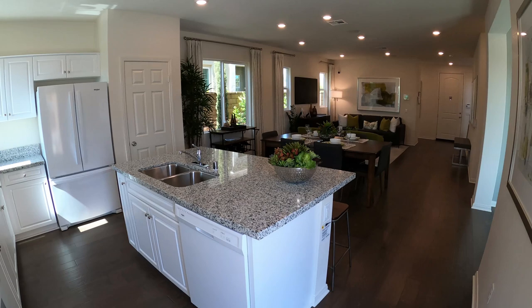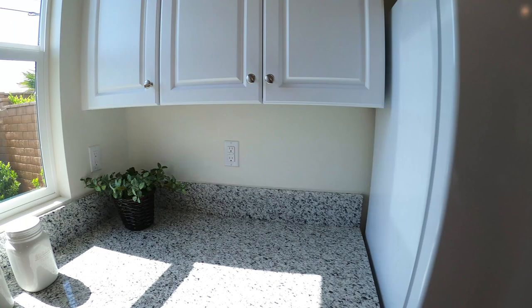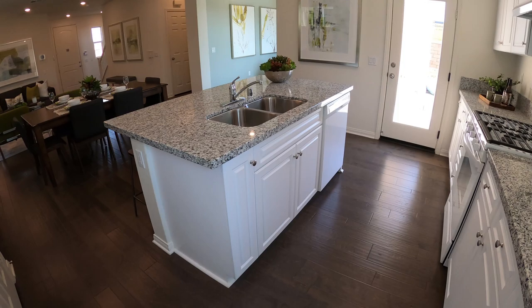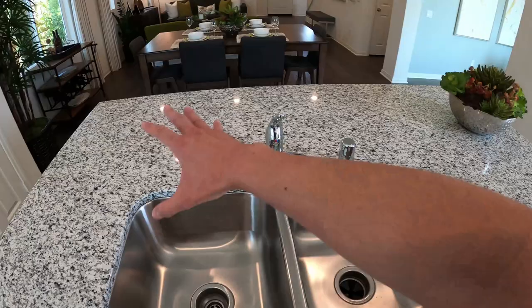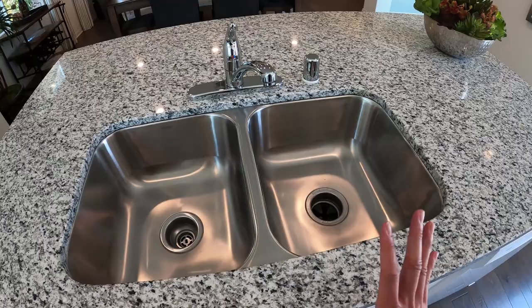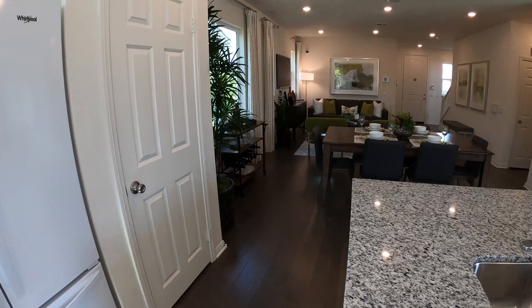I'll just let you guys enjoy this nice open concept. A lot of people have a hard time choosing between buying resale and buying new for almost the exact same price. The only thing about these open concepts is that you've got to put the dishes away — you can't leave the sponge and soap out here; it kind of detracts from the look of the home.